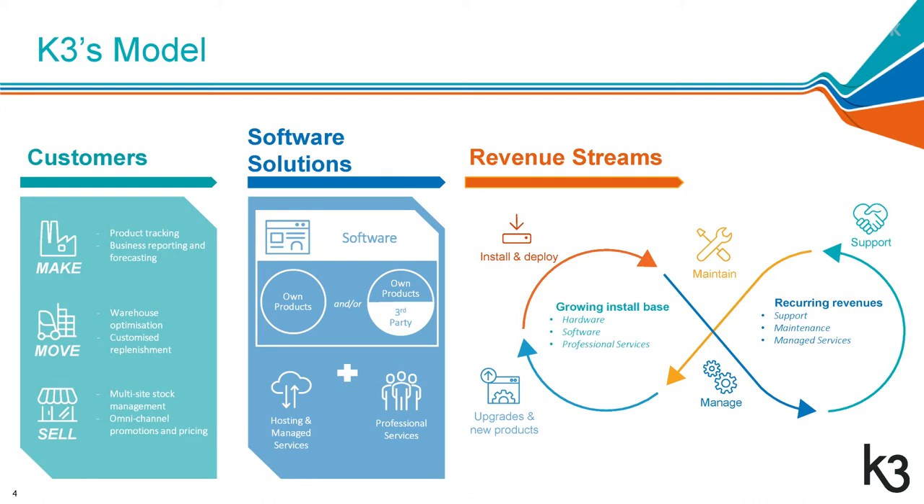In terms of revenue streams, it starts with installation — we install and deploy systems. We then manage that, keeping the lights on and making sure it's running. We provide 24/7 support for those applications, maintain them, keep them current, add new features and provide upgrades into the base. We have software sales, implementation and professional services revenues, and then the recurring revenues — around 50% — which are support, maintenance and managed services.